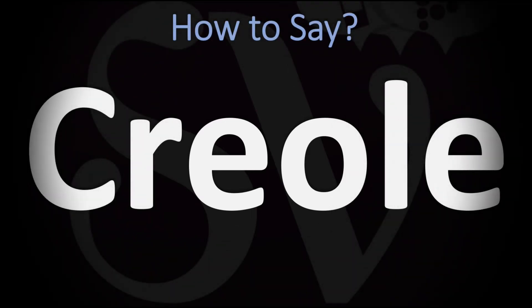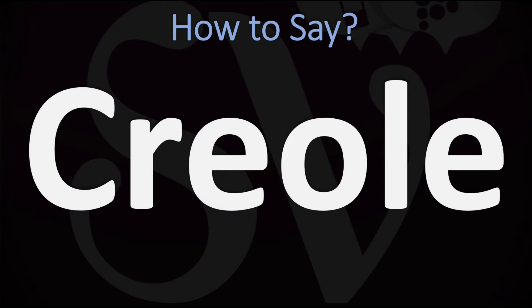We are looking at how to pronounce this word as well as more related words in English. How do you go about saying it? Creole. Creole.